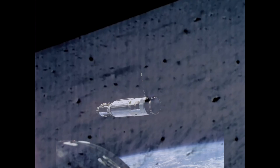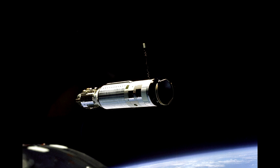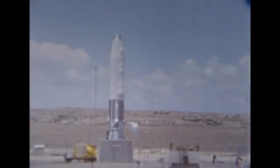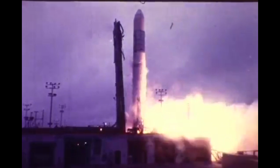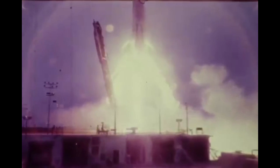1966 also saw the Atlas boosting Agena target vehicles as rendezvous and docking targets for the Gemini program. In 1965, Atlas was decommissioned as a weapon system. While it had been deployed, they had also developed E and F variants of the booster, but all the rockets that had been deployed were now refurbished and began getting used to launch satellites, primarily launching out of Vandenberg Air Force Base in California. The refurbished Atlas missiles were actually continued to be used for launches right up until 1995.